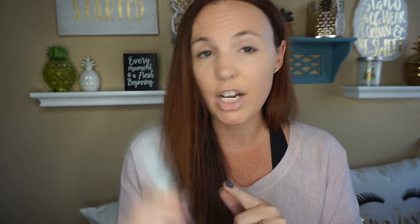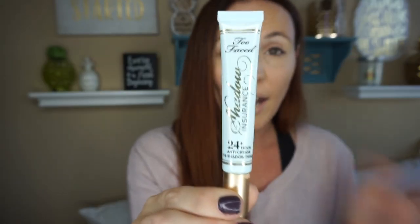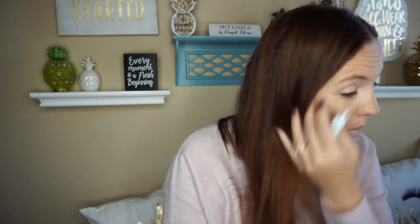I use the Too Faced eyeshadow insurance. I really love this — my eyeshadow lasts all day long. I bought this at Ulta. It's $19, which I think is not bad at all because it does last quite a while. It definitely makes your eyeshadow last.